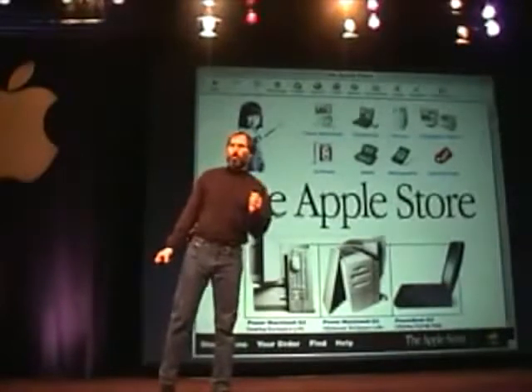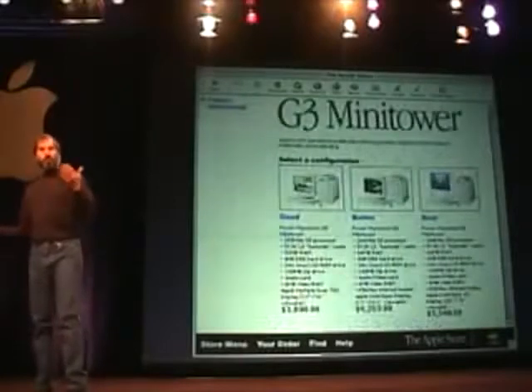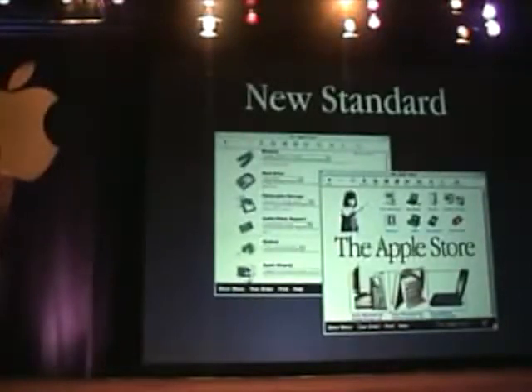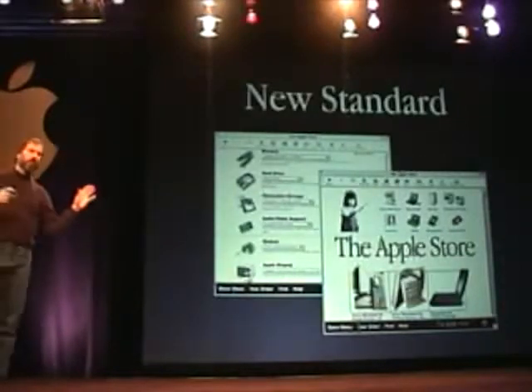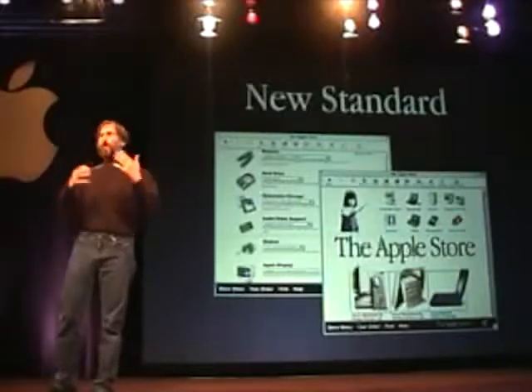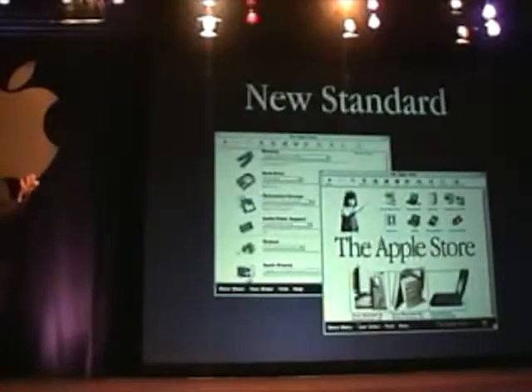Another thing we couldn't be happier about is the Apple Store. The Apple Store debuted on November 10th. We have a good, better, best paradigm in the store, and you can completely customize products any way you want. We have hundreds of configurations for our G3 products. Not only have we set a new standard for sophistication and simplicity in online commerce, but the Apple Store has become one of the top-selling e-commerce sites on the web in its first 30 days. We're getting millions of hits a day, with people using it as the ultimate online configurator.